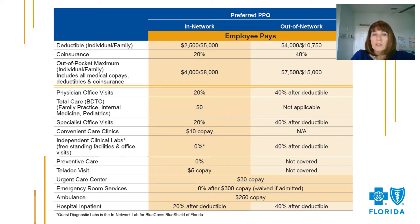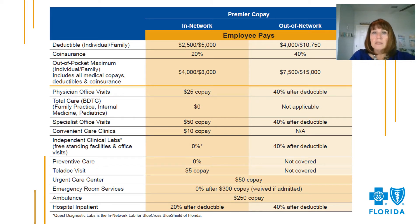The Premier Plan is designed to be a copay plan. It offers the same deductible, coinsurance percentage, and out-of-pocket maximums as the Preferred Plan. However, office visits would be covered by paying a copay rather than coinsurance. Primary care office visits are covered with a $25 copay. When you choose to see a total care primary care physician, the office visit is covered in full. If you choose a virtual visit with a Teladoc provider, your copay would be $5.